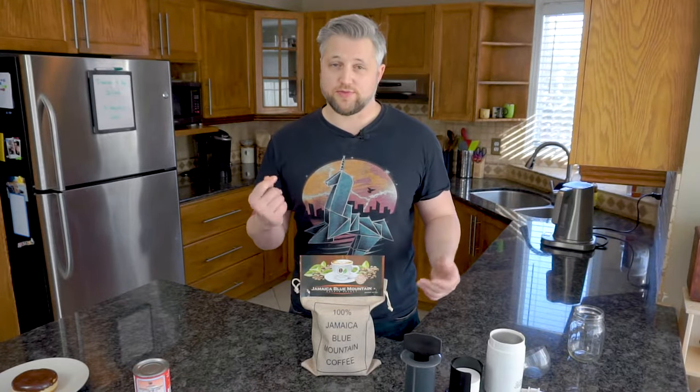All of this combines to make JBM one of the rarest coffees in the world. Just to give you an idea of cost: standard coffee runs anywhere from 50 cents to a dollar per ounce. This coffee — and this is actually one of the less expensive JBM options out there — cost me about $2.38 to $2.40 per ounce. So you're looking at over double, if not maybe four times the price of your standard cup of coffee.